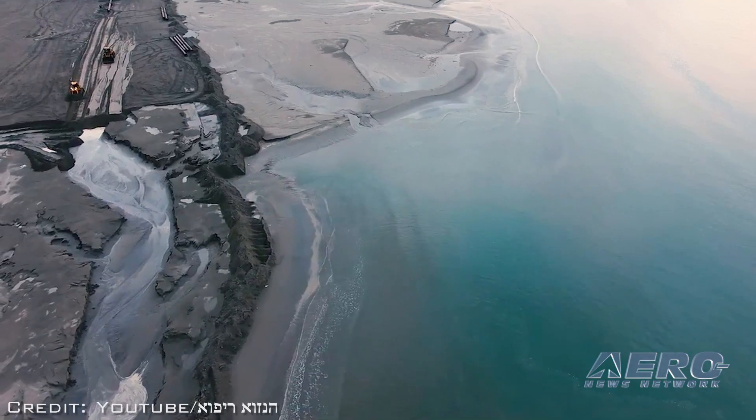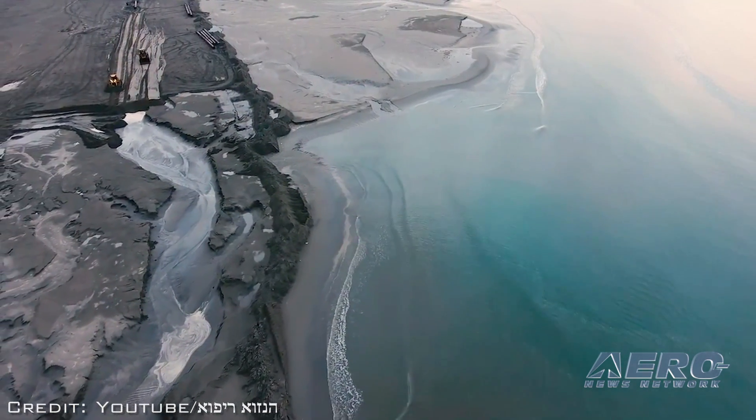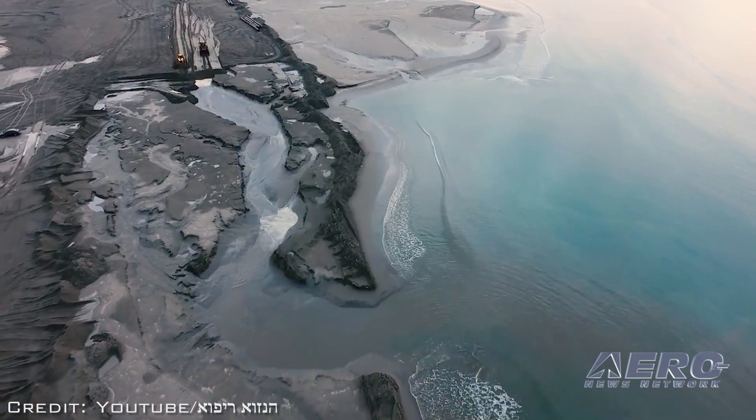This has not been done before in a similar way. The drone is allowing customers to perform tasks that they did in other ways before — tasks that took a lot more time — in a more efficient way today.